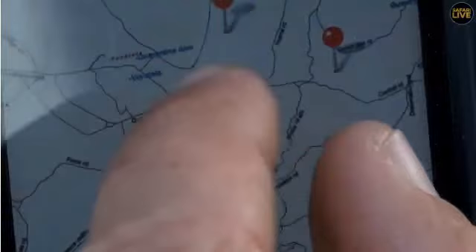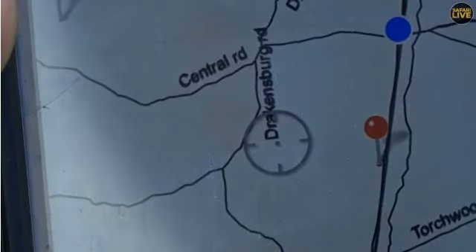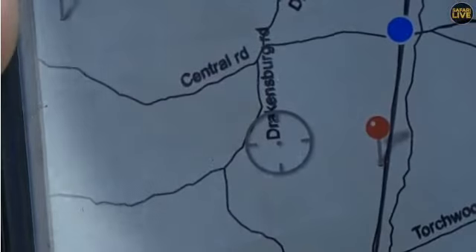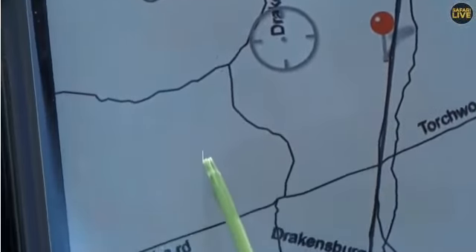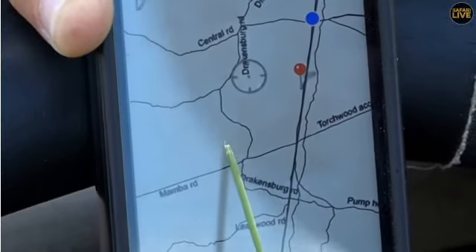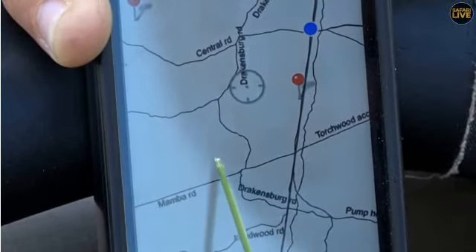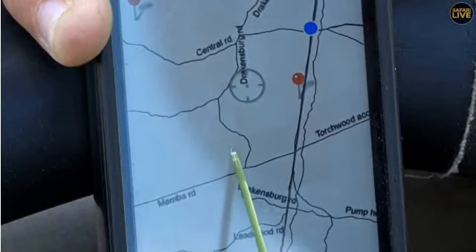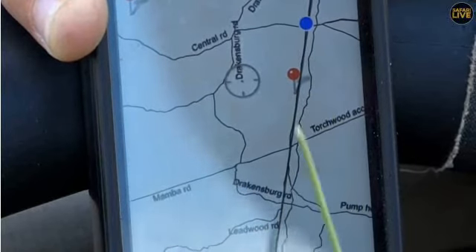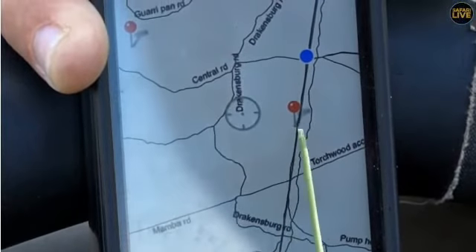If I zoom in a little bit, this is Mamba Road and this is Drakensberg Road. Where I'm holding the piece of grass over there — that's where Tandi and her cub were this morning. Tandi had come back from an easterly direction back to the cub, and then after Taylor left, she came onto Mamba Road all the way up to Chita Cutline. This red pin here is where they were last seen, heading back into Juma in a westerly direction.